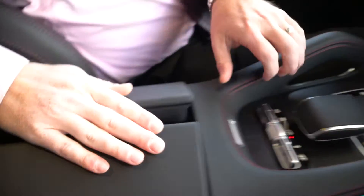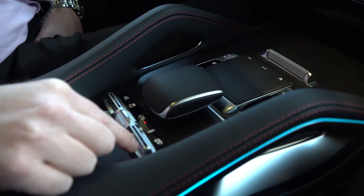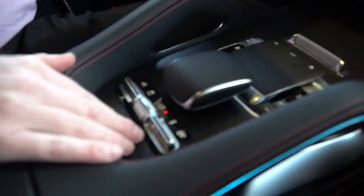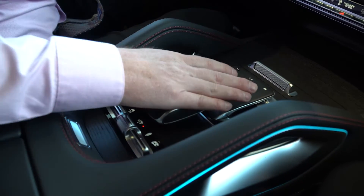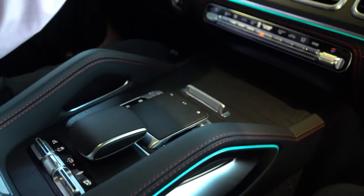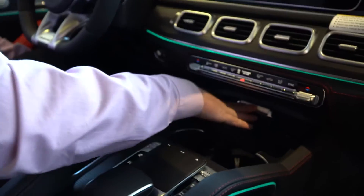Further up the armrest, we have some different controls. This GLE does have the AMG performance exhaust and you have the ability to open up the baffles in it to give it a more aggressive sound. You can adjust the suspension — this has air ride, so that can be adjusted. Traction control, all kinds of things. Further on up, we do have one of four ways to control Mercedes' new MBUX system — the new user experience. This is one; we'll get to the other three here in a moment.